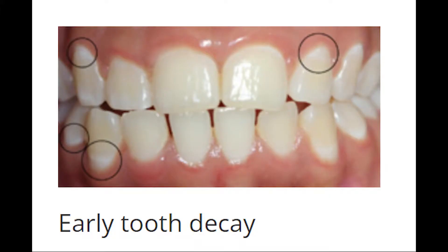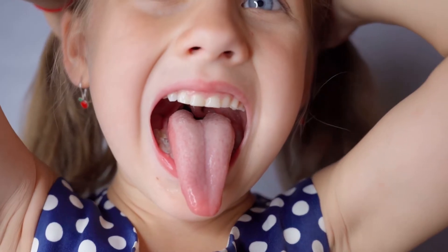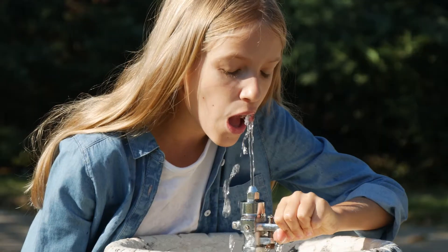Sometimes a white spot may appear where minerals have been lost. This is a sign of early decay. Early tooth decay can be stopped or reversed — enamel can repair itself by using minerals from saliva and fluoride from toothpaste or other sources.